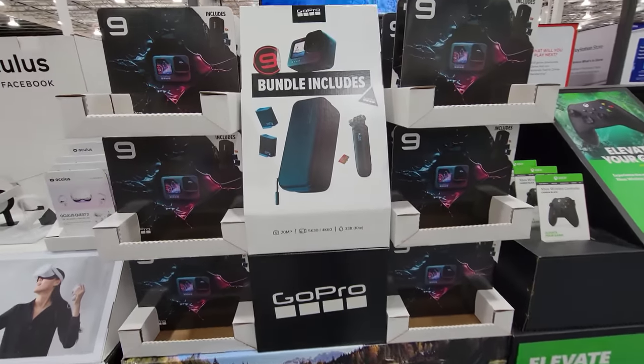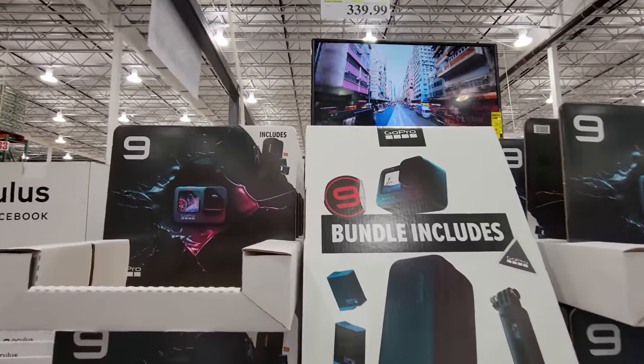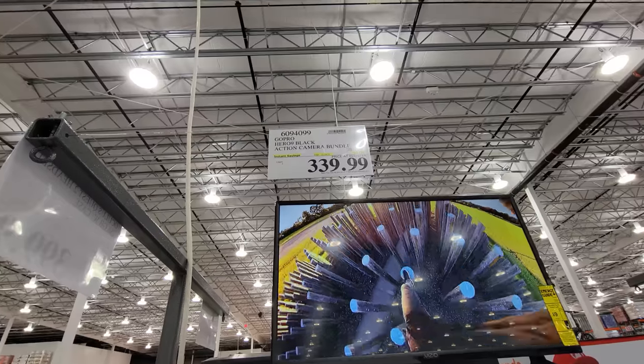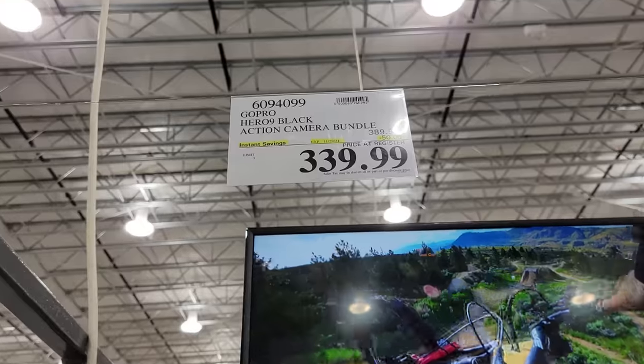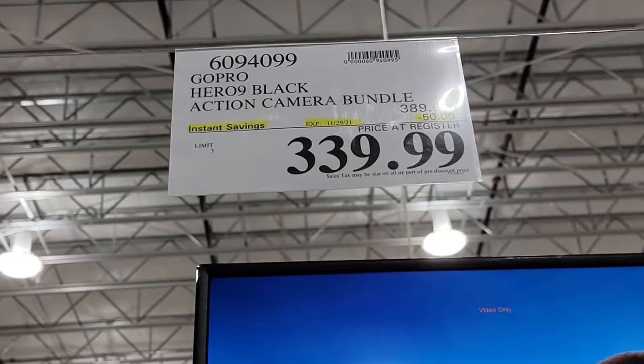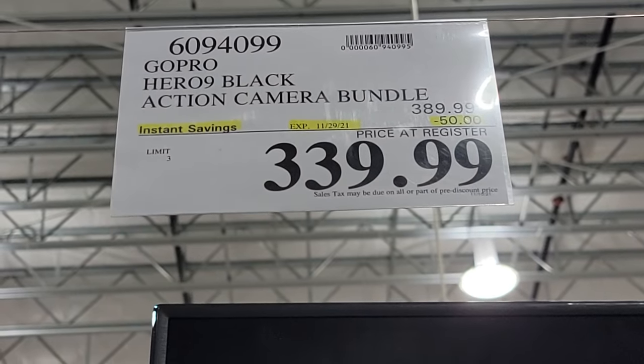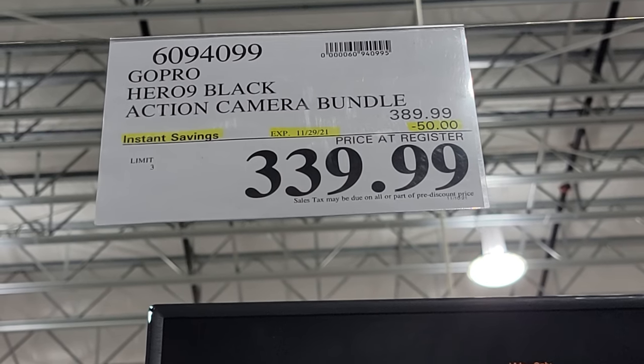Now we have the GoPro Hero 9 Black Action Camera Bundle. It shows you everything that comes in the kit and bundle here, and they've taken $50 off. This is good until the end of the month at Black Friday Costco — from $389 down to $339.